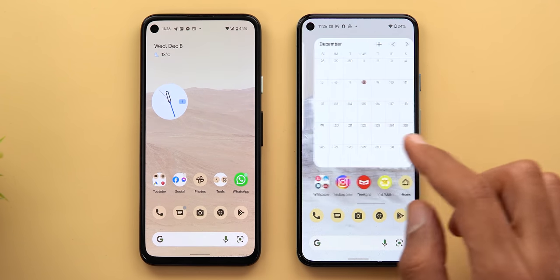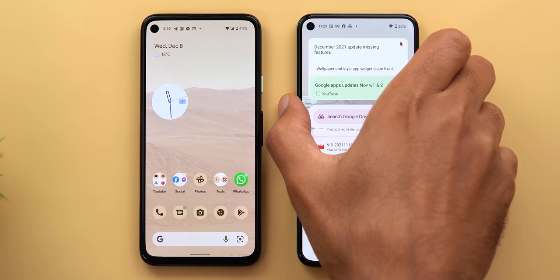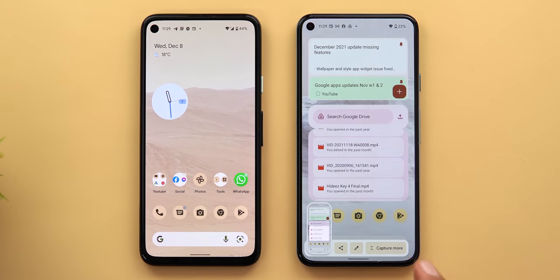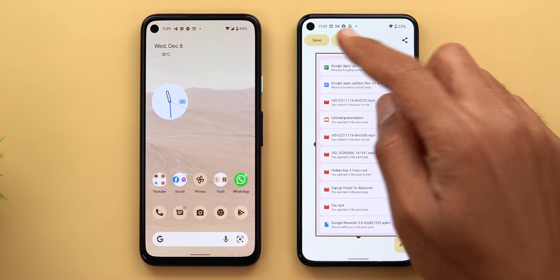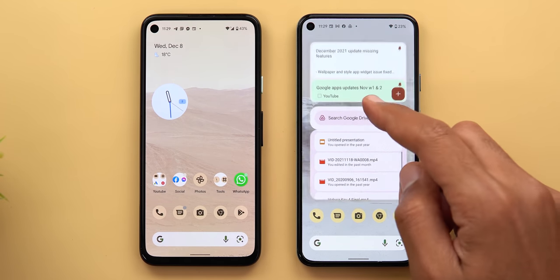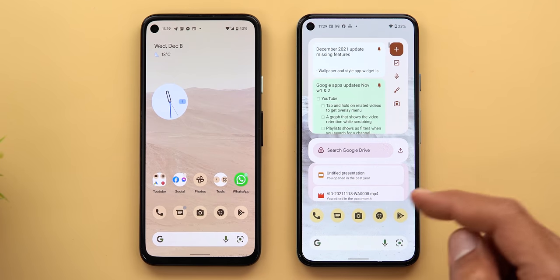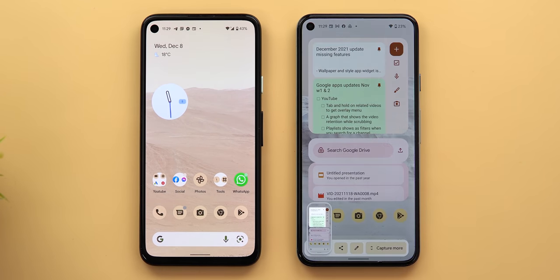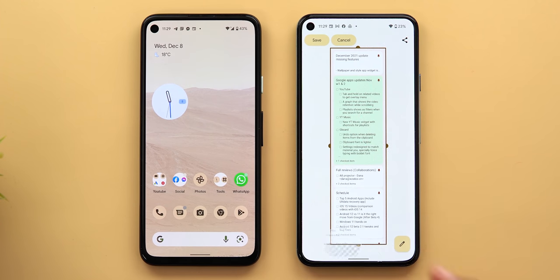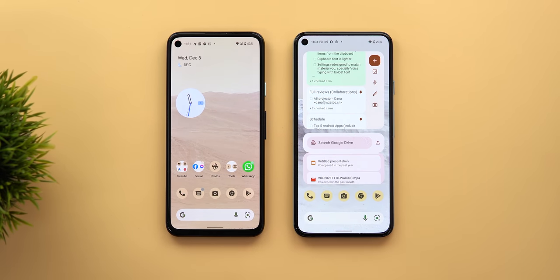There's one more scenario: if you have two different widgets on the same screen, the phone will prioritize the bigger widget. Tapping 'capture more' gives a long screenshot from the Google Drive widget because it's bigger. But if I change the sizes so Google Keep is larger and take a long screenshot again, it gives me a long screenshot from the Google Keep widget instead. I still have a couple more bonus features to show you later in the video.